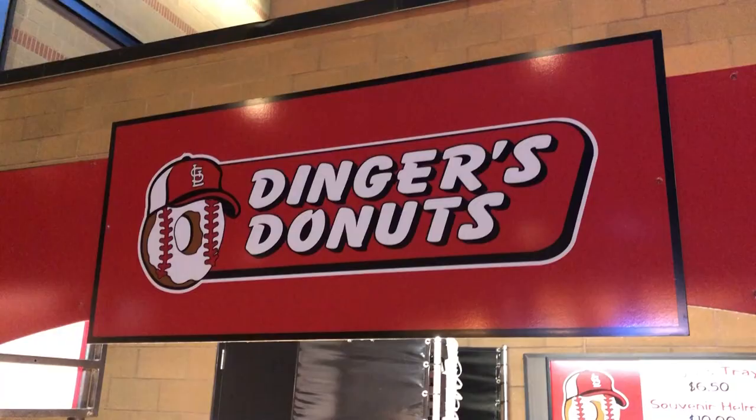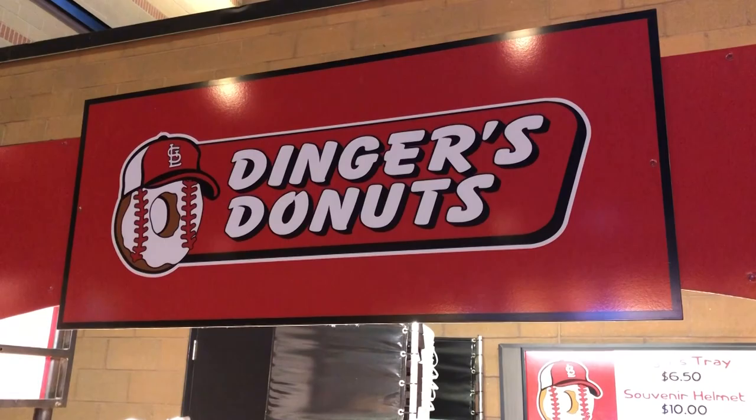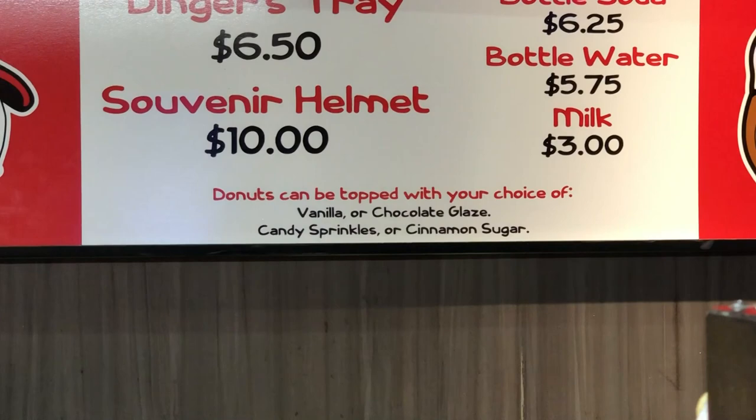If you've seen my theme park videos you know I love freshly made donuts, and just like at theme parks they have it here. They have one of these machines where donuts are made fresh and travel down a river of grease, getting covered with all sorts of toppings — vanilla, chocolate, plain, candy sprinkles. I'm eyeing the dingers tray. I'm not a Cardinals fan so I don't need a souvenir helmet, but it looks great.